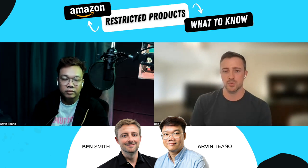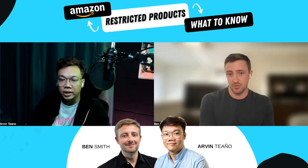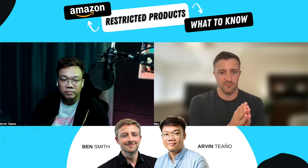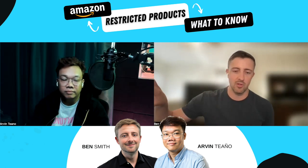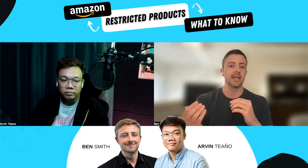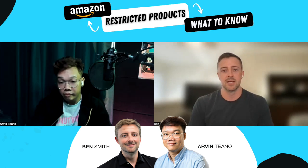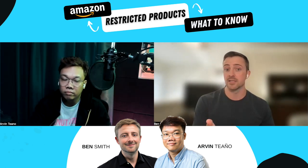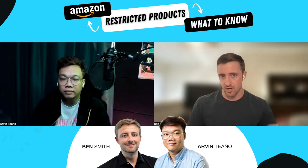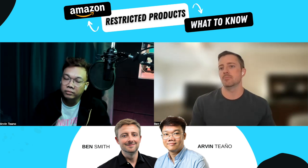The key distinction is between actually selling a restricted product — where Amazon will take it down unless you have documentation proving you're allowed — versus having a product that is NOT restricted but gets flagged as one. That second scenario is where we get a lot of calls and where people really need help, because you're losing revenue. The CBD category gets flagged all the time. What are the steps a seller should go through to get their product reinstated?